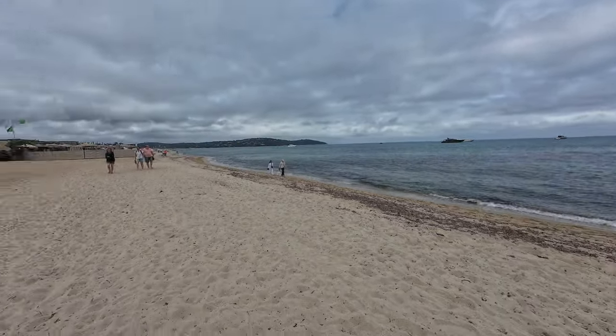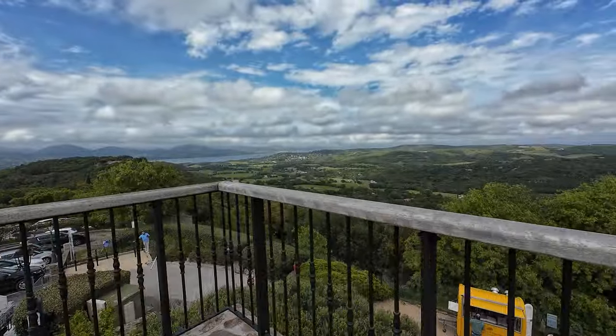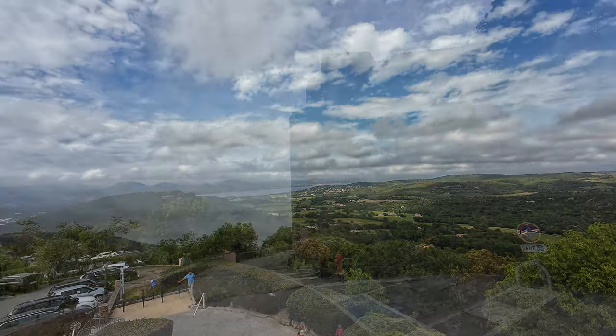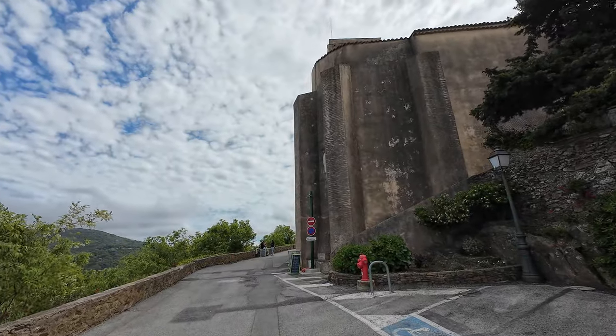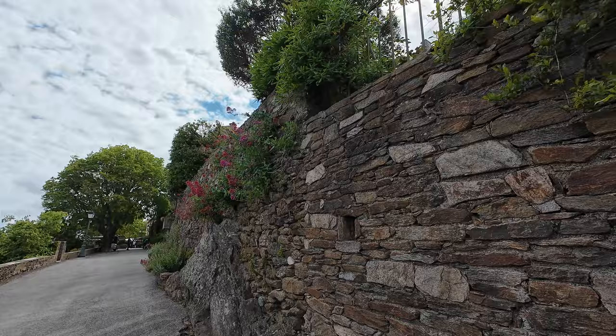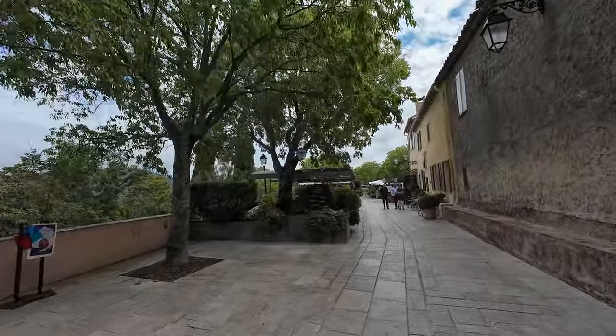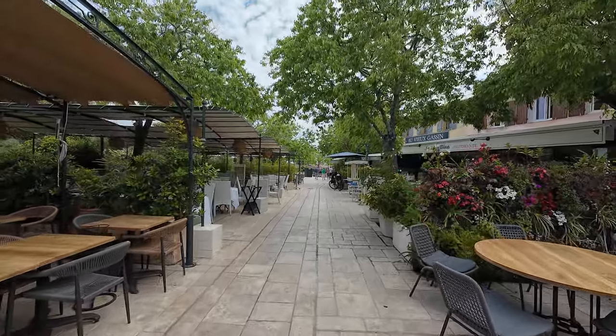Our final destination was Gassin, another old village of France. There, we were right away served with a stunning view. Gassin was also a nice place to visit. We simply strolled around the small streets, enjoying our time slowly. And at the end, we returned home.